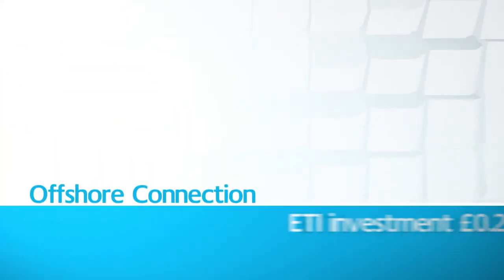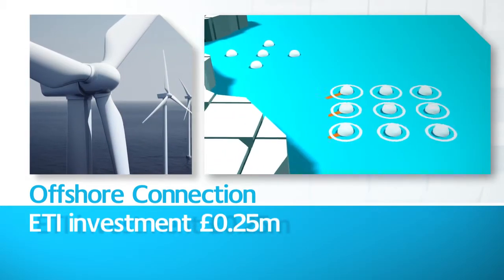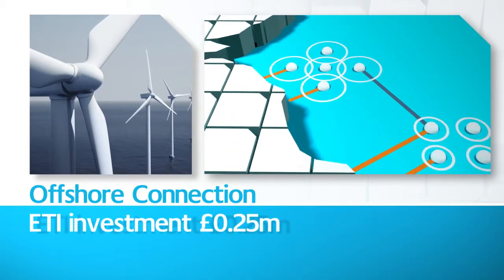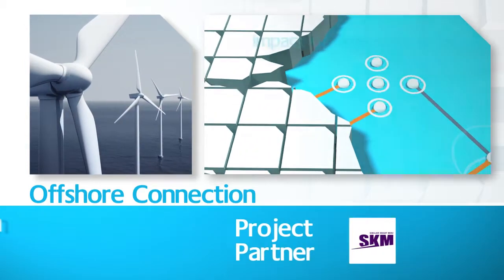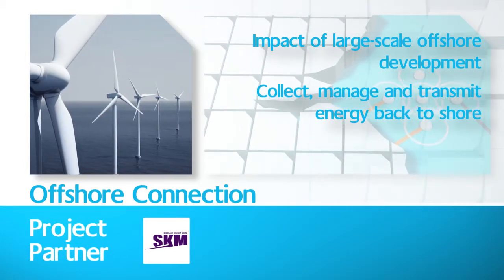Offshore Connection examined the connection of offshore energy to the UK grid system and considered the impact of large-scale development. It undertook analysis of designs and strategies to collect, manage and transmit energy back to shore.